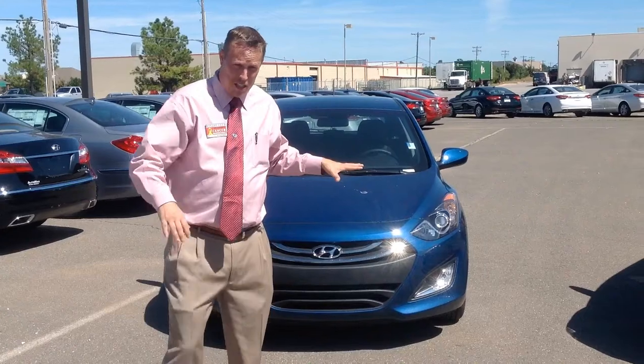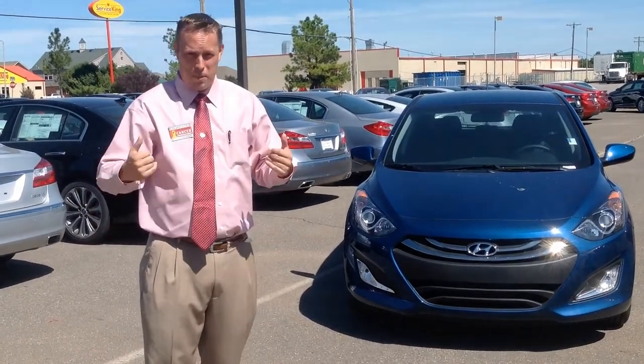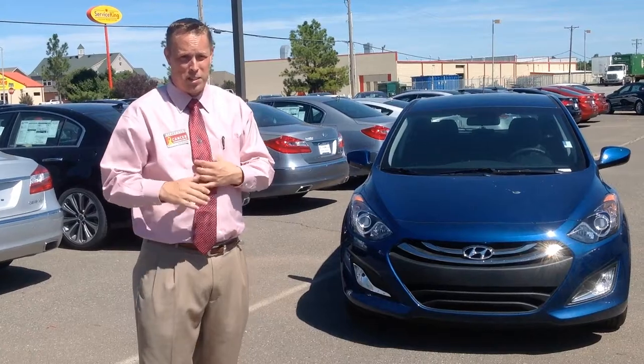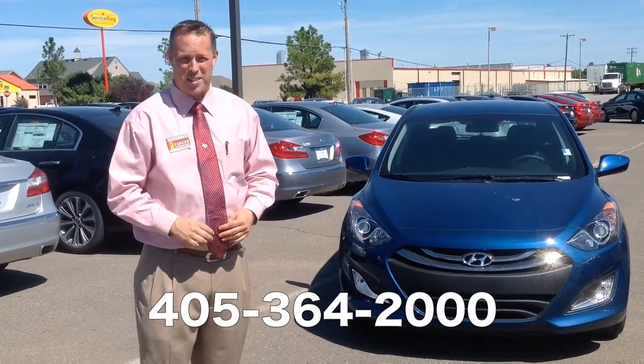That's all I have for the Elantra GT and the Elantra sedan for Jen and Michelle. Let me know ASAP which one is your dream car, and anybody else who happens to come across this video, call me and ask me to help you out. My name is Mason Spain at Automax Hyundai Norman. Call me at 364-2000. Thank you.